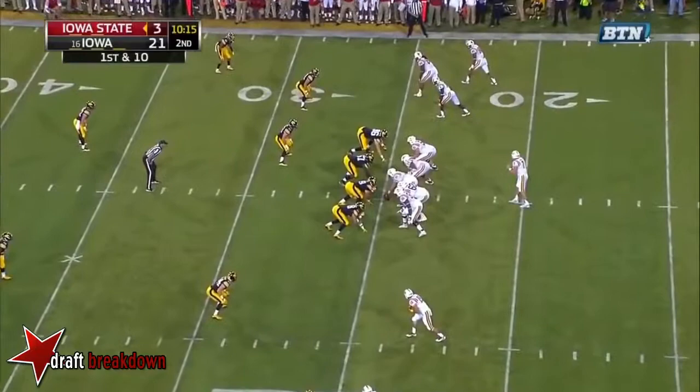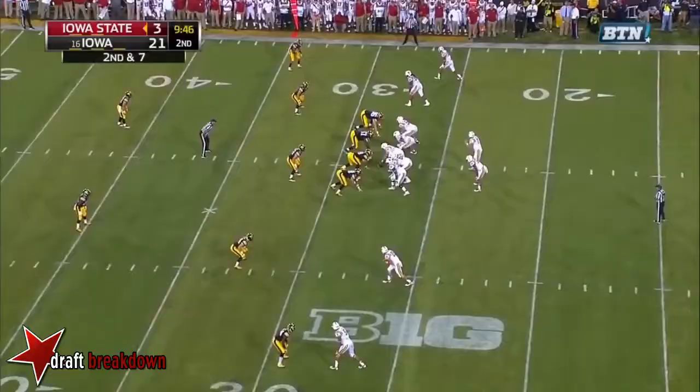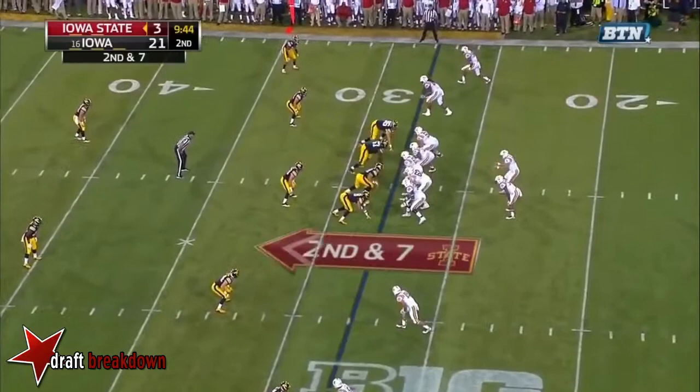On first down at the 25-yard line, Warren in motion. They fake the give to Warren, the quick toss to Epps on the sideline, and Epps swapped. It's a tough place to learn it, but you've gotta know your personnel and you've gotta know their capabilities.